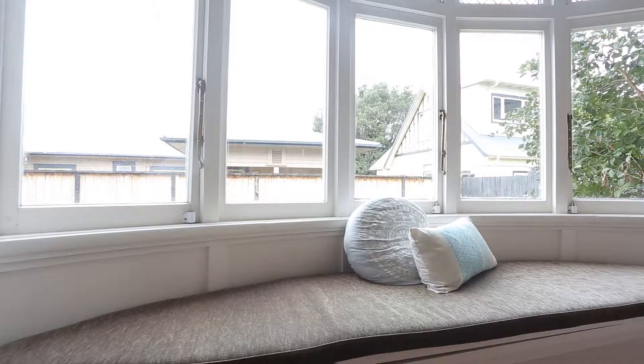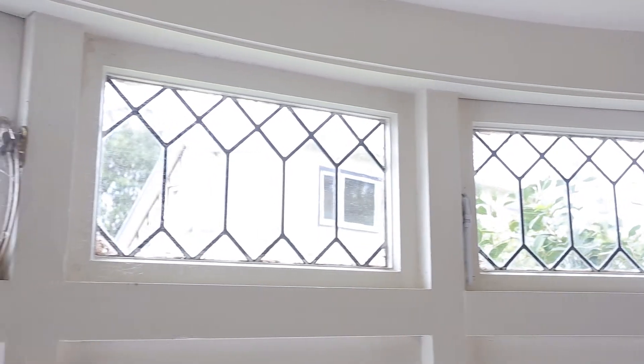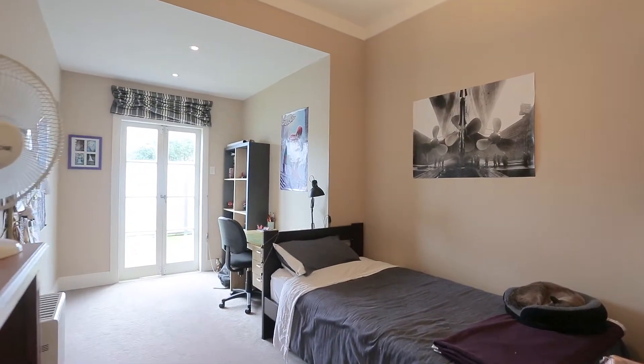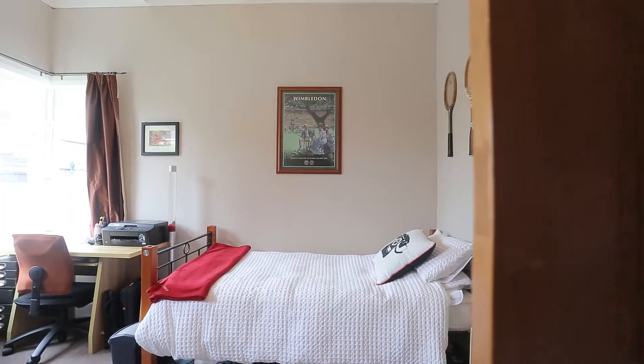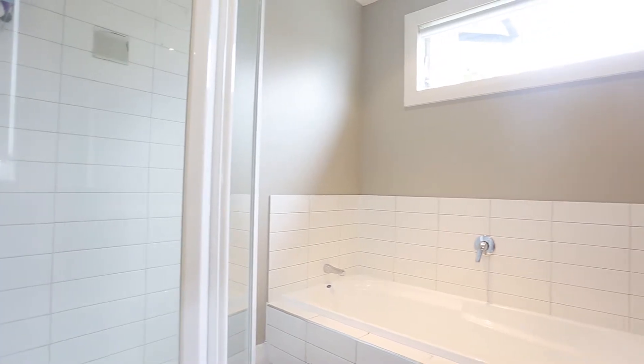It is in an excellent location where you can walk to Greenwood's corner shops, or hop in the car for a few minutes drive to Royal Oak Mall, Cornwall Park, cafes and restaurants. Easy access to the Southern Western motorway, CBD, Newmarket, and the Airport.